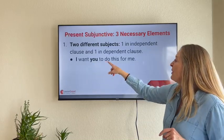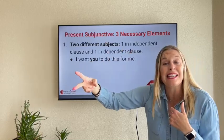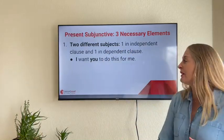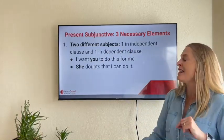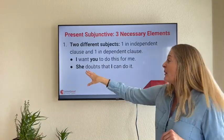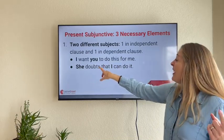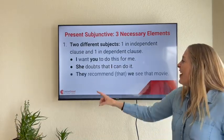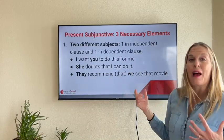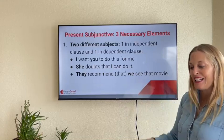So: 'I want you to do this for me' — I is the first subject, you is the second subject. 'She doubts that I can do it' — she is the first subject in the independent clause, and I is the second subject. 'They recommend that we see that movie' — they is the first subject, we is the second subject.